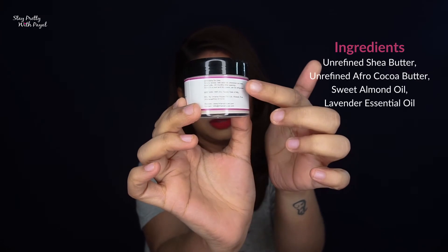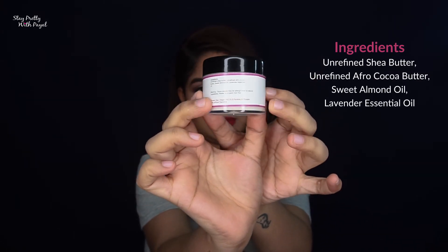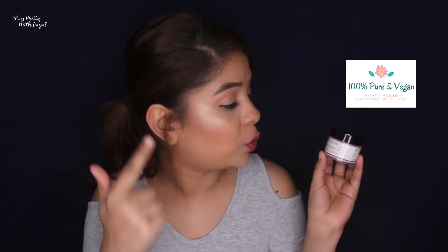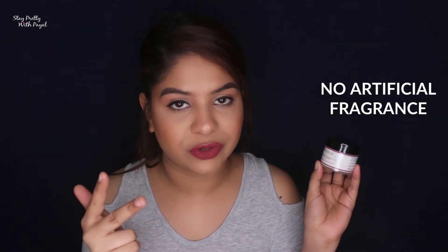The second product sent to me by the brand is the Shea Lavender Whipped Body Butter. The ingredients mentioned are unrefined shea butter, unrefined Afro cocoa butter, sweet almond, and lavender essential oil — no chemicals again, which is yay for me. It is cruelty-free, vegan, no SLS, no paraben, and no artificial fragrance, which is again yay for me.